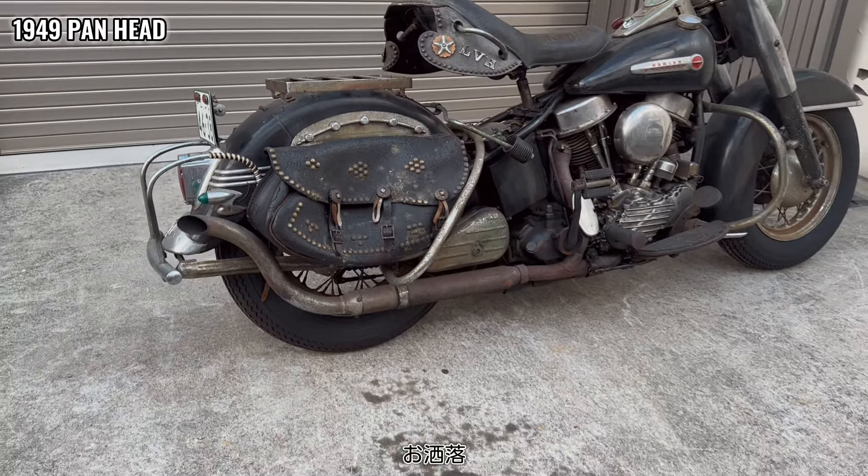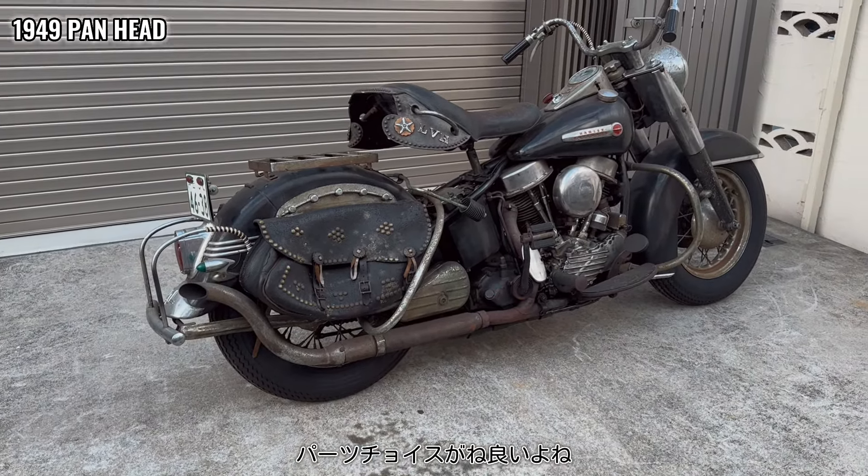It's a good condition. The parts choice is good.